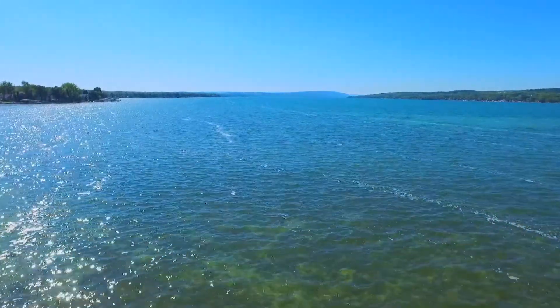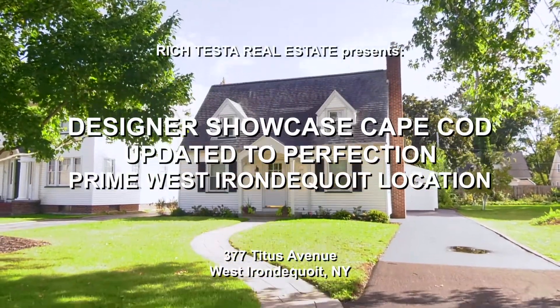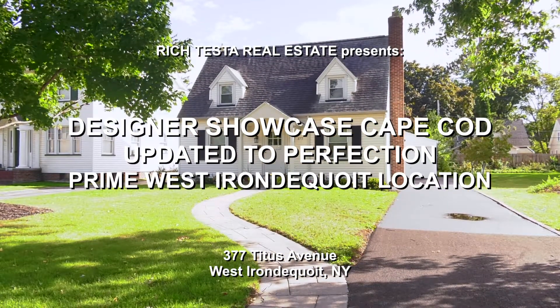Hi, I'm Rich Testa and I'm Rob Testa. We are Rich Testa Real Estate, the premier home and waterfront specialist worldwide. Welcome to 377 Titus Avenue in West Irondequoit — this is the designer showcase property, updated to perfection. Let's take a tour.